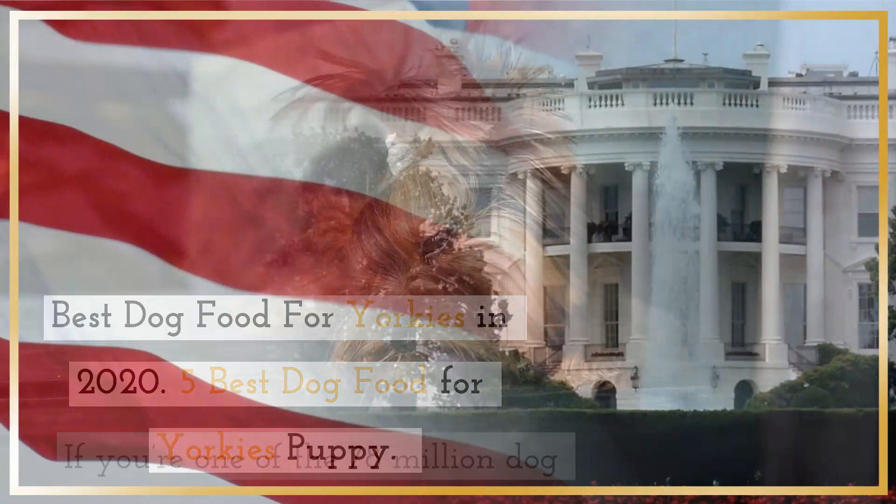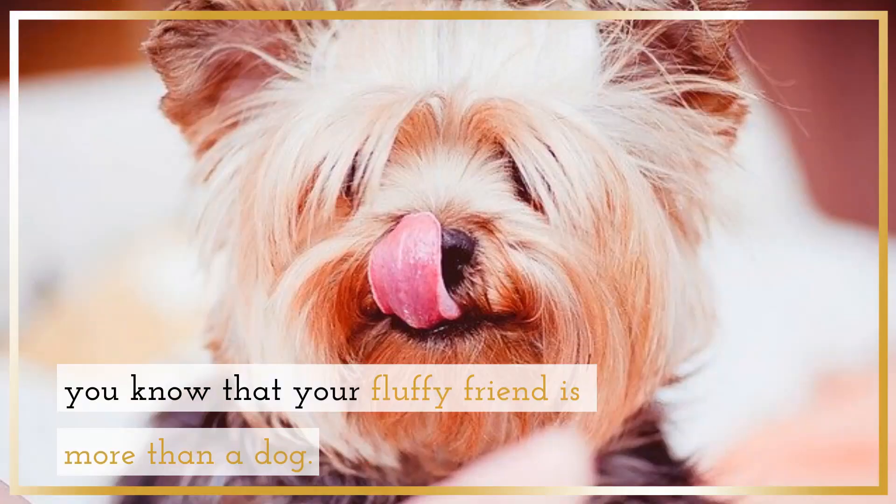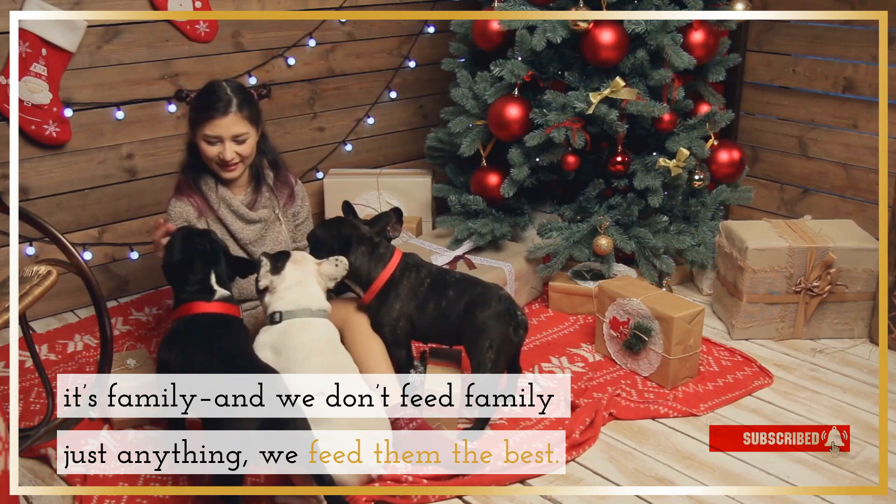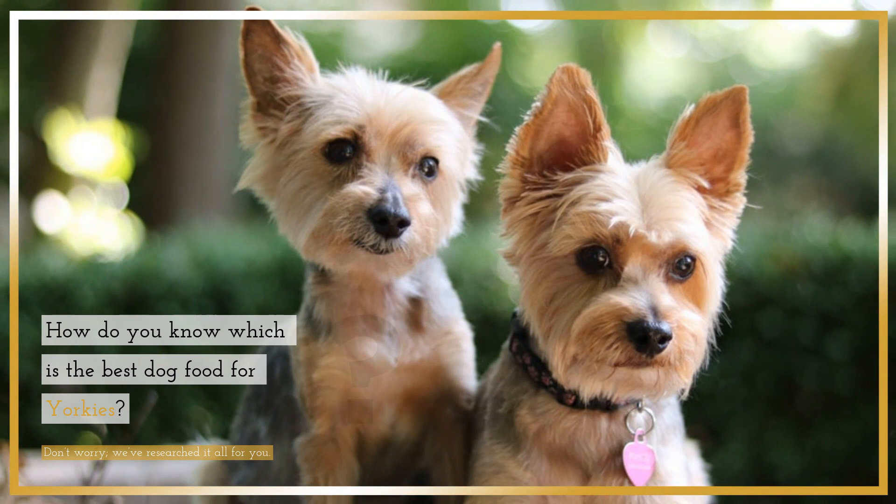Best dog food for Yorkies in 2020 — 5 best dog foods for Yorkie puppies. If you're one of the 78 million dog owners in America, you know that your fluffy friend is more than a dog — it's family. And we don't feed family just anything; we feed them the best. Shopping for dog food can be overwhelming.